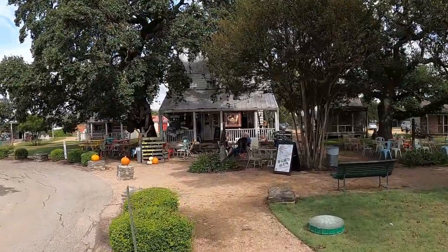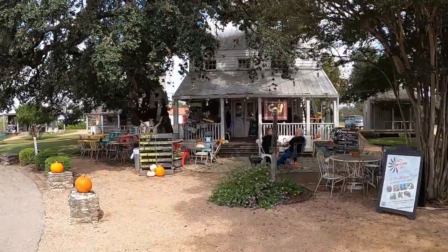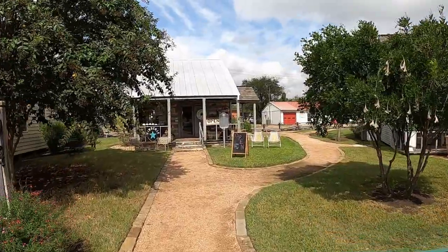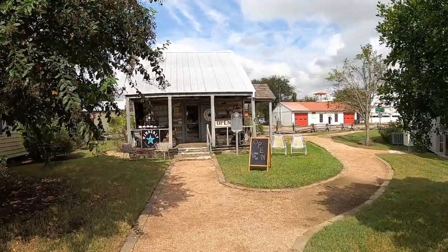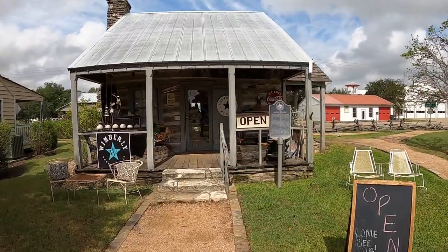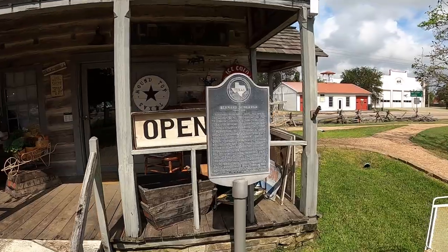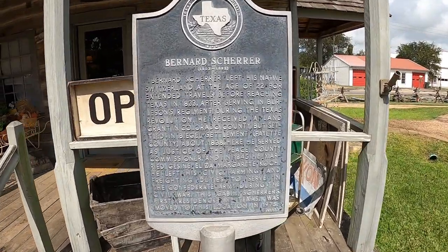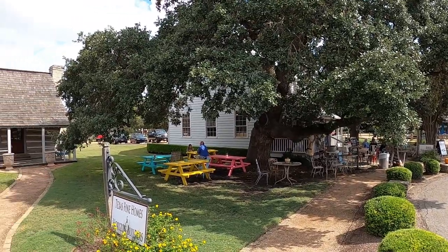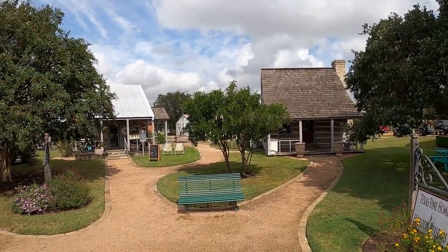Right next door to Royer's Pie Haven is a historical marker for Bernard Scherer. He was from Switzerland and came to Texas in 1833. He was one of the first to live in Beagle, the second German settlement established in Texas. He served in both the Texas Revolution and the Civil War, was a good friend of Friedrich Ernst — the first German to bring his family to Texas — and was appointed Justice of the Peace by Sam Houston, serving in various offices in Fayette County over the years.